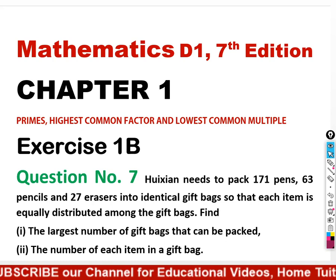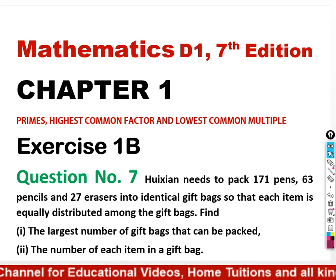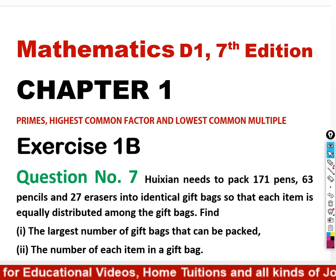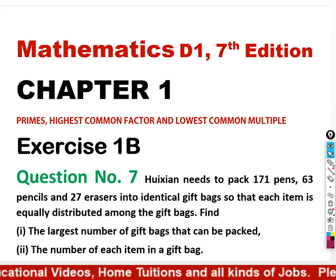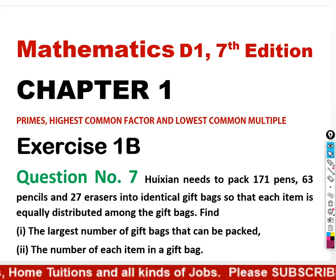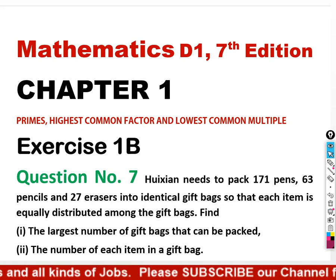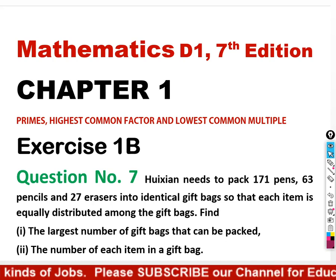Question 7: Huxi needs to pack 171 pens, 63 pencils and 27 razors into identical gift bags so that each item is equally distributed among the gift bags. Find the largest number of gift bags that can be packed, and secondly the number of each item in a gift bag.